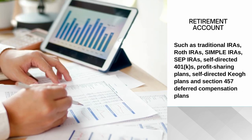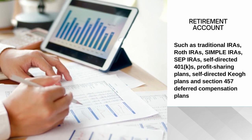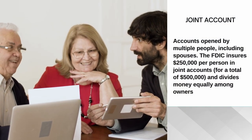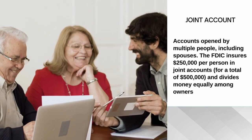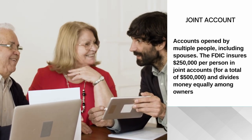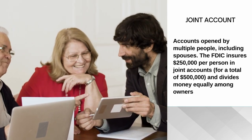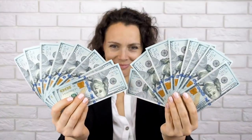Retirement accounts include traditional IRAs, Roth IRAs, SIMPLE IRAs, and 401Ks. The third type of account you may want to set up is a joint account with your spouse or a relative. Joint accounts are accounts that are opened by multiple people, including spouses. The FDIC insures $250,000 per person in joint accounts for a total of $500,000, and divides money equally among owners for this purpose.